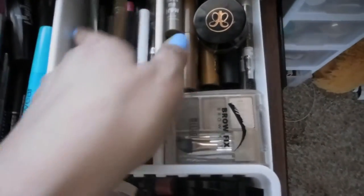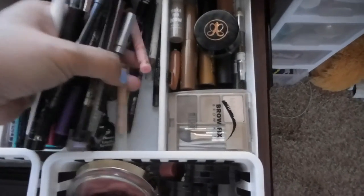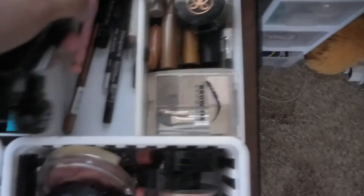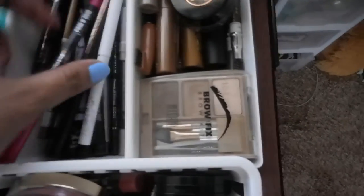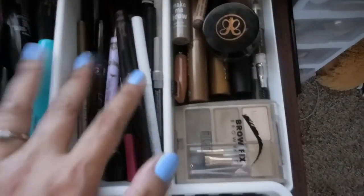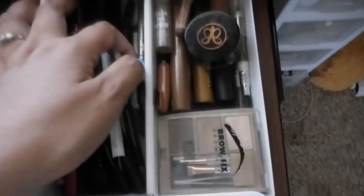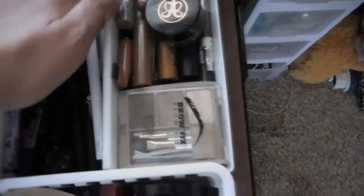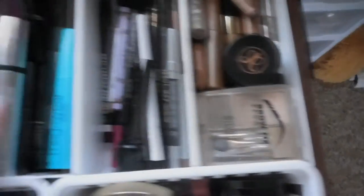This is where I put all my eyeliner pencils. There's my Ever Bilena. That's all my liquid eyeliner and eyeliner pencil. I have Scone, Urban Decay, NYC, Giordana, Pacifica, Rimmel, just one gel, Essence, Kat Von D, and K Palette.